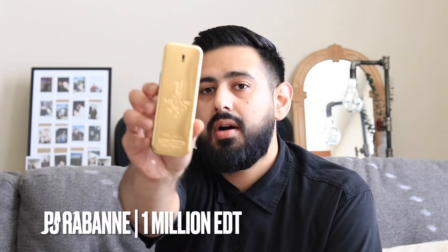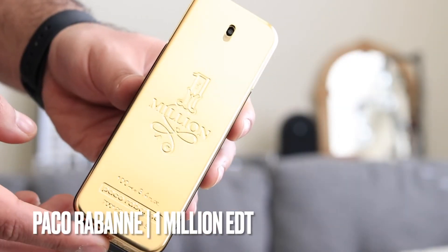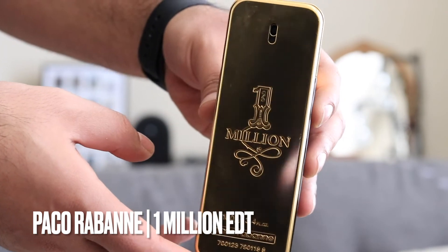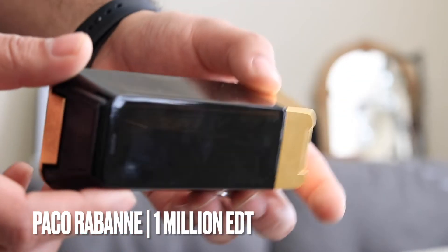This next one is one I've had in my collection for about six or seven years and still have about half the juice left. This is from the house of Paco Rabanne — that is Paco Rabanne One Million EDT. You get blood mandarin, grapefruit, and mint on the top; cinnamon, spicy notes, and rose in the middle; and amber, leather, woody notes, and Indian patchouli in the base.